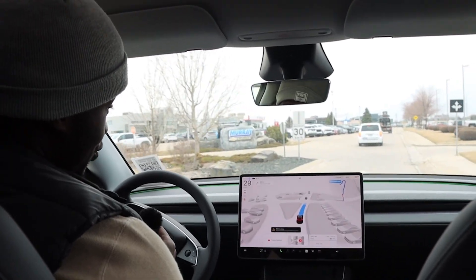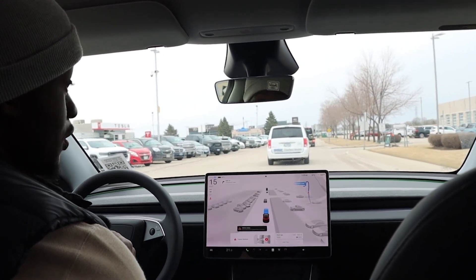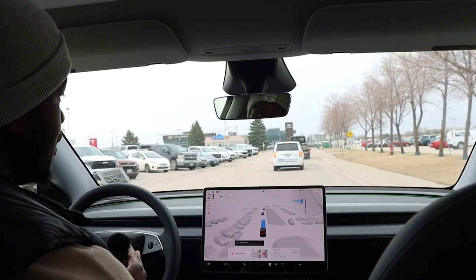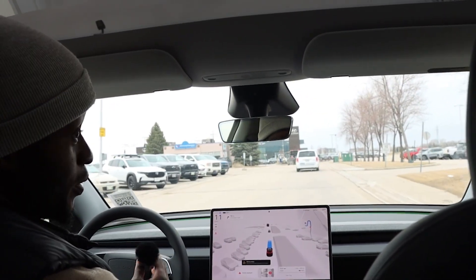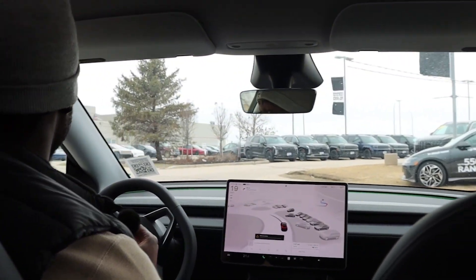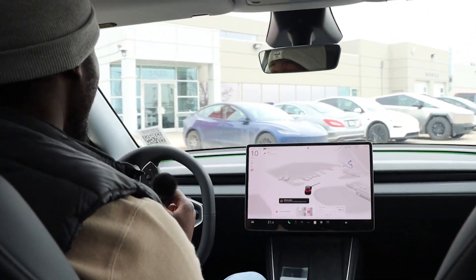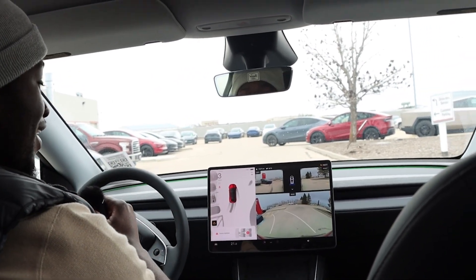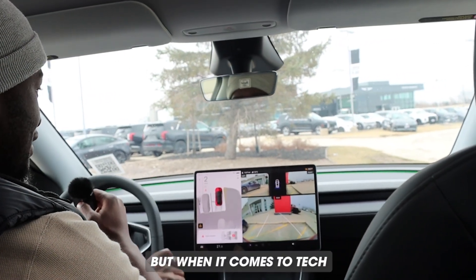If full self-driving is very important to you, look into whichever car manufacturer you're getting. Tesla has the best full self-driving in North America — that's hands down — but on a global scale there's real competition from the Chinese market. During our demo the timing was unexpected; it stopped when I thought it would keep going. It's still in beta, so just remember that when you're driving the car and keep an eye on it until they say it's unsupervised.